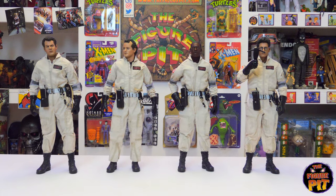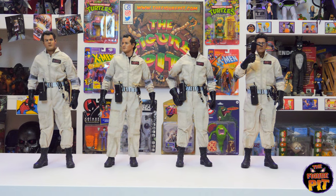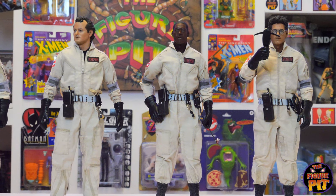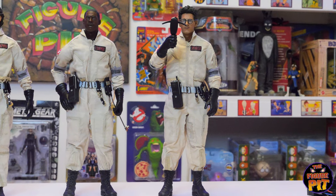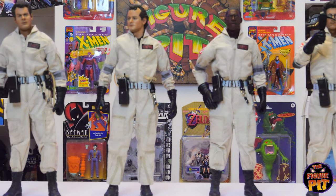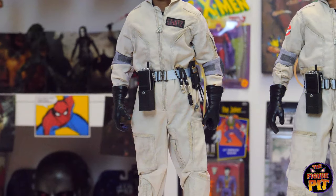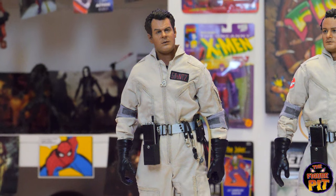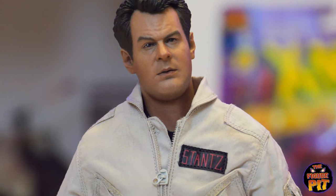Here they are all standing together and it's an absolute thing of beauty. As a child of the 80s this is a special moment for me, getting to see these guys all together. So exceptionally well recreated in 1:6 scale — absolutely incredible likenesses, especially on Ray. That is something.